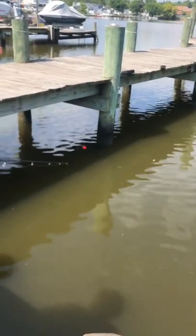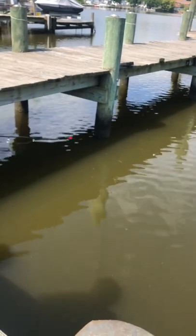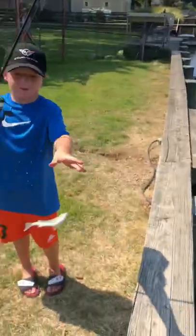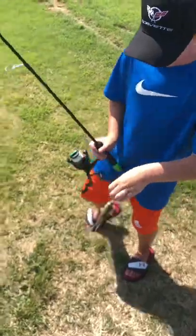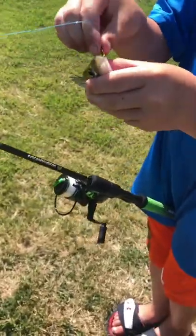You see him dragging it around? Once he takes that thing under — is that a fish? Little white perch! First fish of the day. Little white perch, he's going in the crab trap.